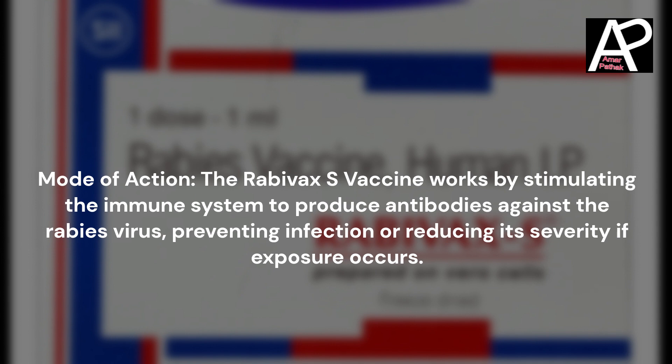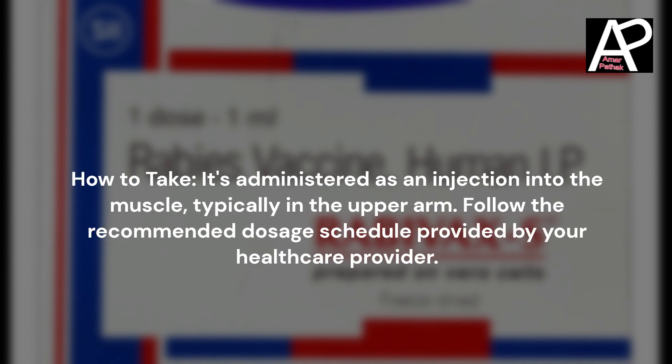Mode of action: The Rabivax S Vaccine works by stimulating the immune system to produce antibodies against the rabies virus, preventing infection or reducing its severity if exposure occurs.